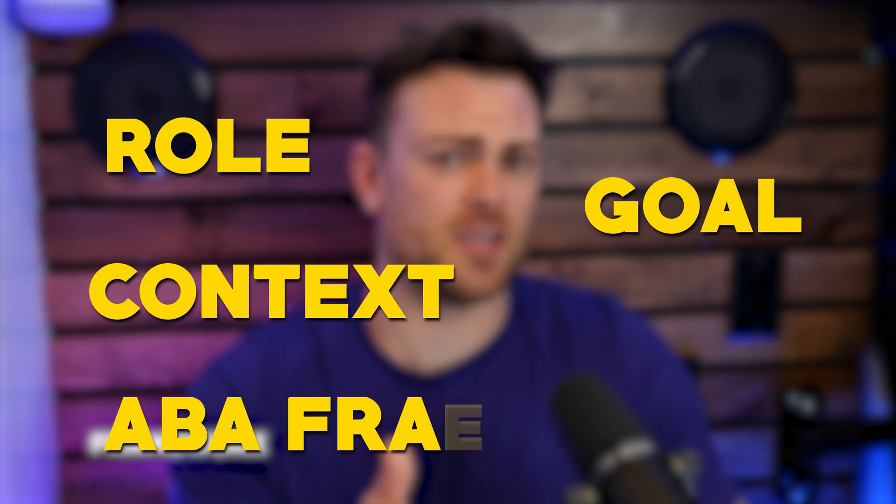So how do we do that? With a framework. The framework I recommend is called the Role, Goal, Context, ABA framework and it'll have everything we need to master prompt engineering and get ChatGPT to give us real usable answers. It's going to be our blueprint for crafting prompts that lead to precise, tailored responses. Let's break it down by parts.